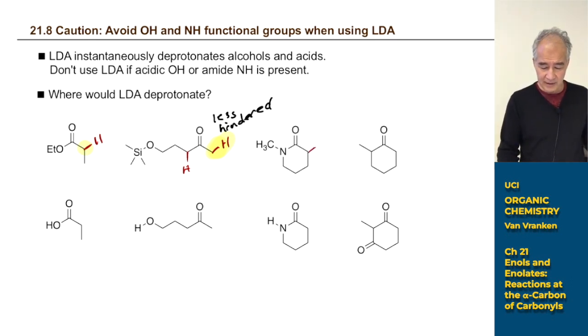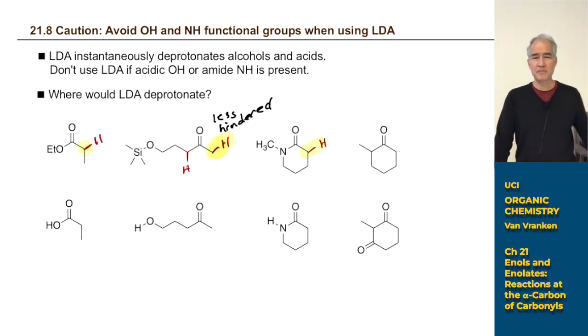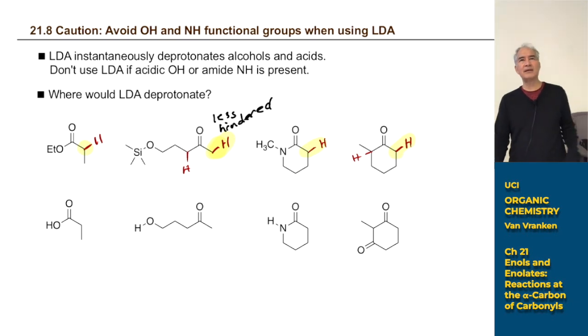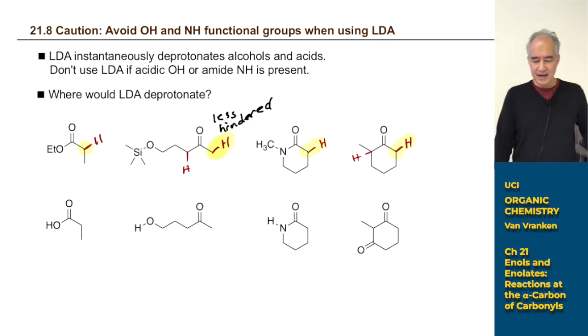For an amide with an alpha proton, there's no question — that's where LDA deprotonates, and no other position on the molecule would be touched. Similarly, for a ketone with CH's on both sides, LDA deprotonates on the less hindered side. That other side has an extra alkyl group. LDA is very choosy.